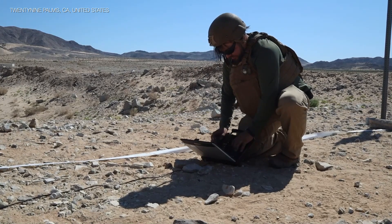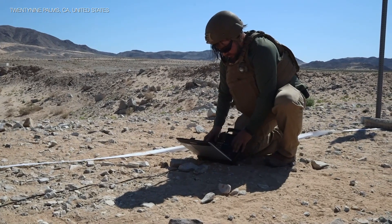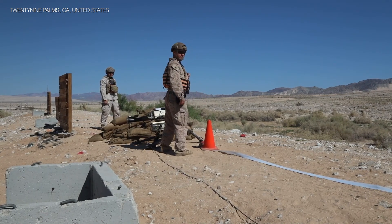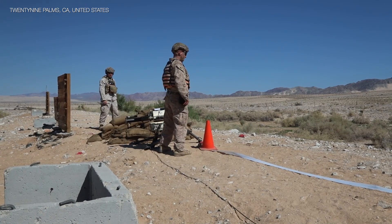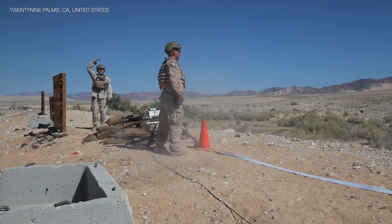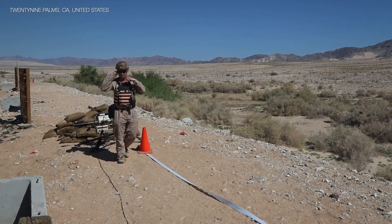We're going to go hands-off. I'm going to remove the safeties. I'll let you know when the safeties are removed. There we go — on the tee of rocket. Firing.